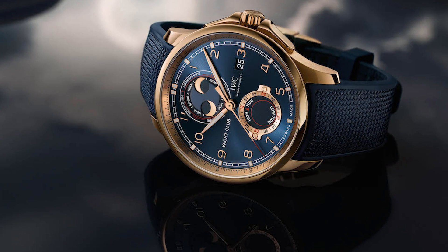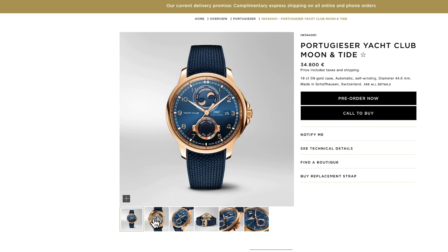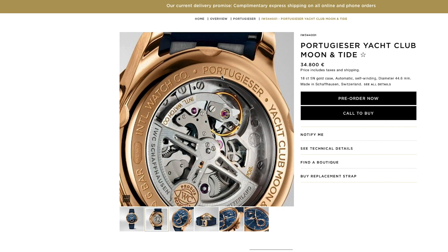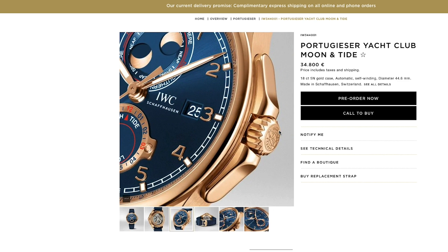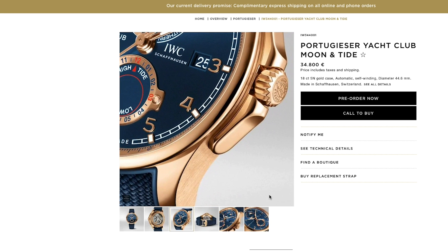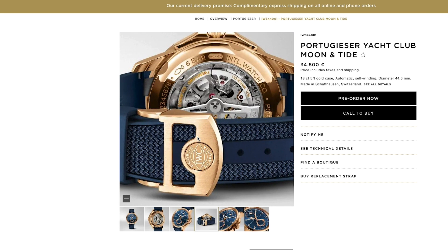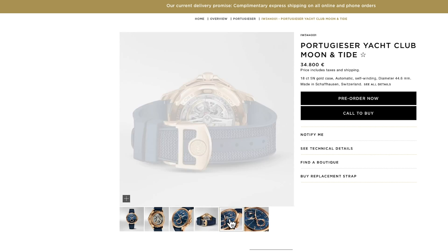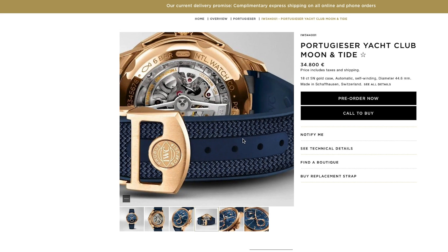Worth mentioning is also the combination of all those materials. See the strap here — they combine that luxurious piece with a blue rubber strap with a textile inlay, so that your skin is not in direct contact with the rubber. For me, this works. Strange, but it works. We've seen this on the Rolex Rose Gold Yachtmaster, but here in my opinion it looks more organic.